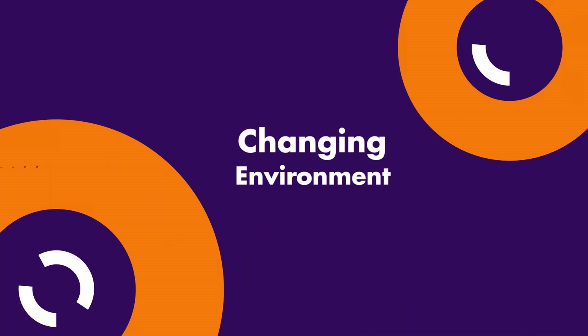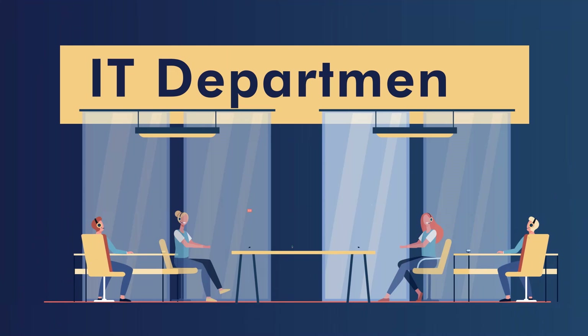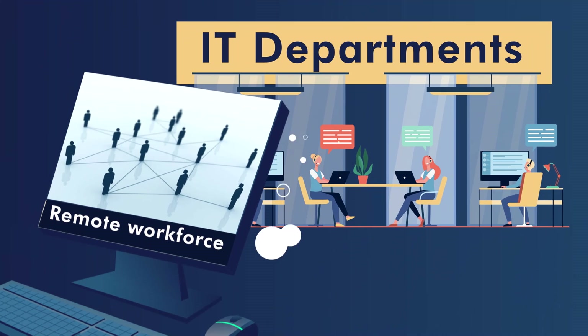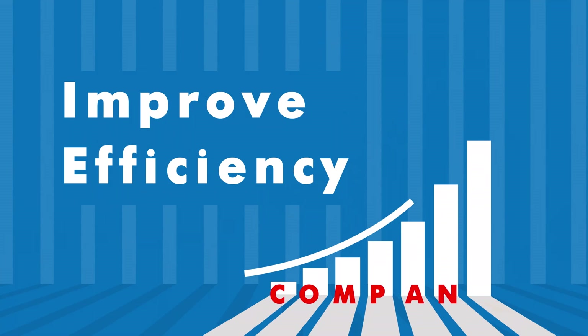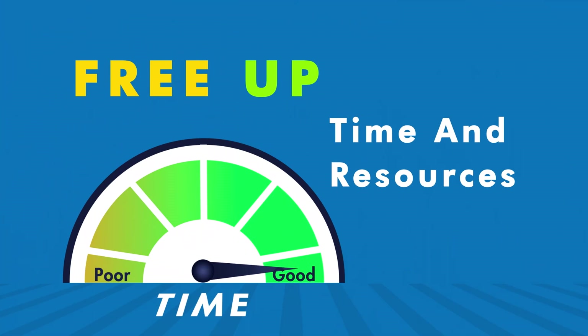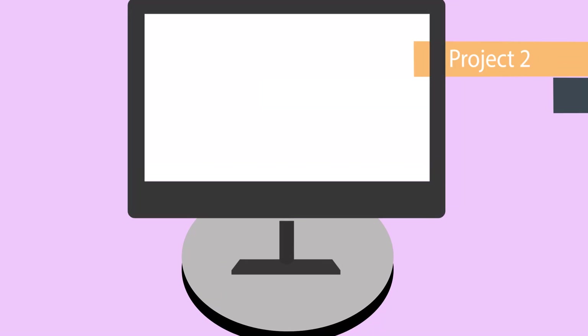In today's ever-changing environment, IT departments are overwhelmed by requests due to the increase in remote workforce and the practice of BYOD — bring your own device. If a company can improve efficiencies here, it would help free up time so their resources can move on to other projects.